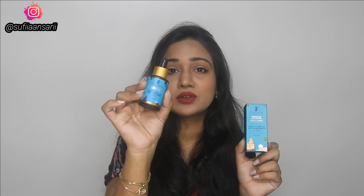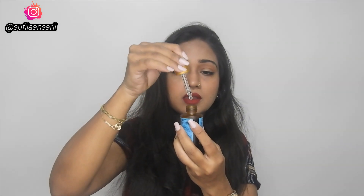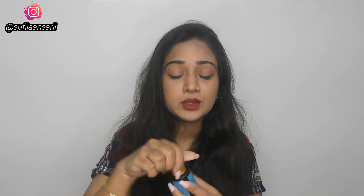As I mentioned, they are all skin-safe products. This is the outer packaging, and guys, the inner packaging is this — it's so cute! I really like their packaging, and this product comes in dropper form. The dropper is also of really good quality.